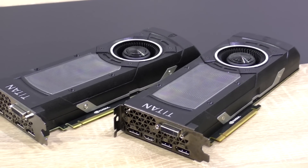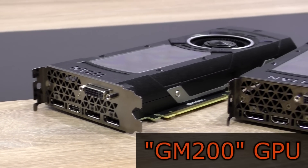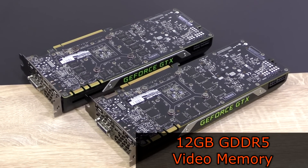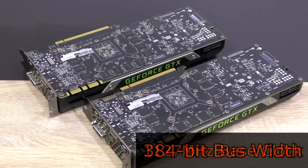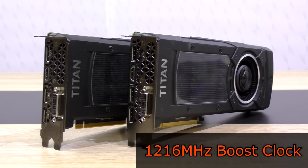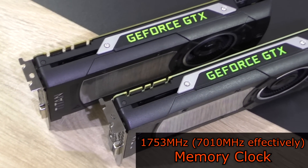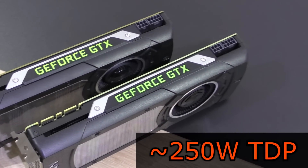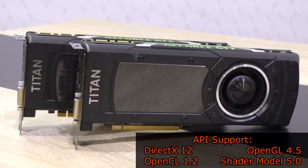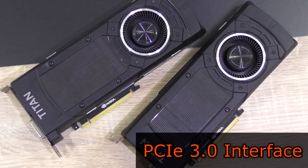Before we jump into the benchmarks, let's quickly go over the specs of such an EVGA GTX Titan X Superclocked graphics card. It features the very powerful GM200 GPU by NVIDIA, a total of 12GB of GDDR5 video memory, 384-bit bus width, 1127 MHz base clock, boost at 1216 MHz, memory at 1753 MHz (7010 MHz effective), 250W TDP, 28nm process, DirectX 12, OpenGL 4.5, OpenCL 1.2, Shader Model 5.0 API support, and the PCI Express 3.0 interface.